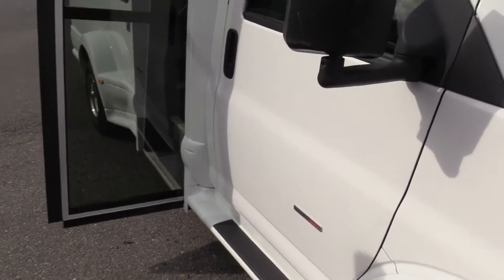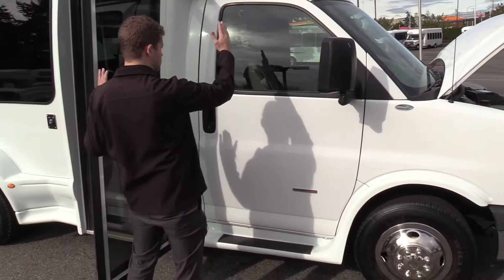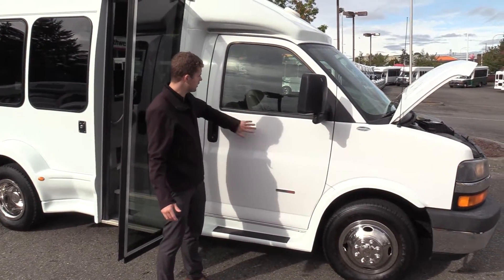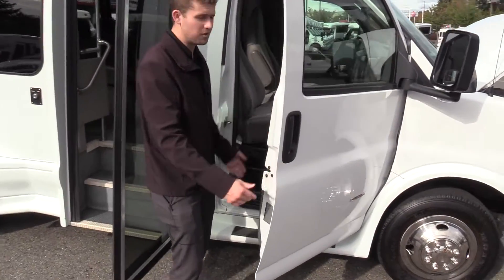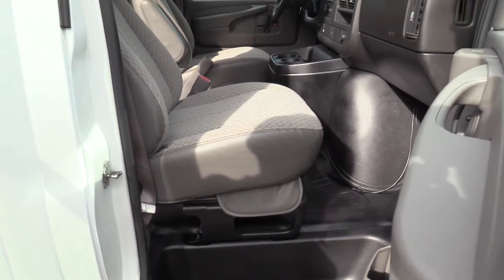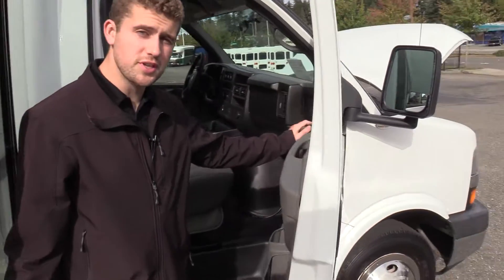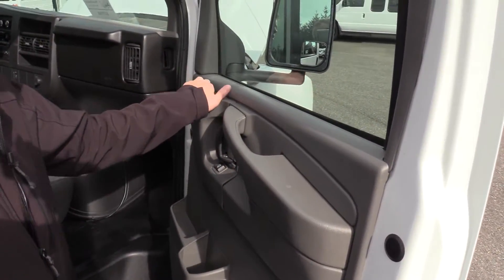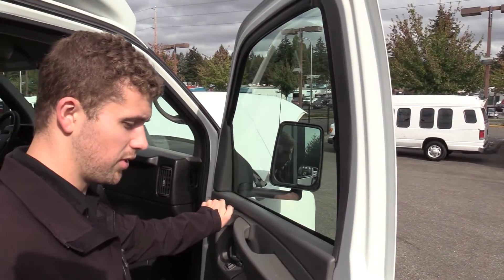This is a dual door chassis. A lot of times you'll see the passenger entrance door right here with a little window — that's called a single door chassis. This is a dual door, so it does have an extra seat and a co-pilot seat. Some people prefer that, some people don't. Also with a dual door chassis comes powered locks and powered windows, which does not come in a single door chassis.